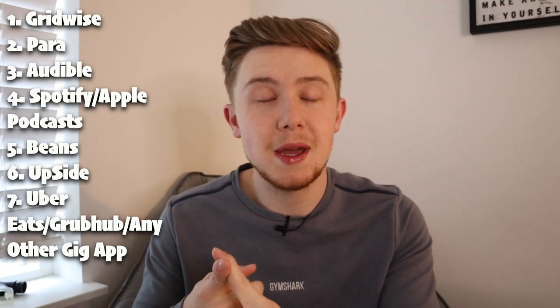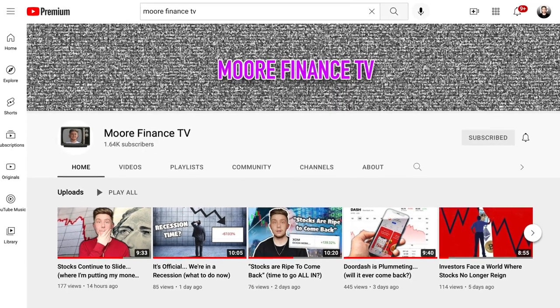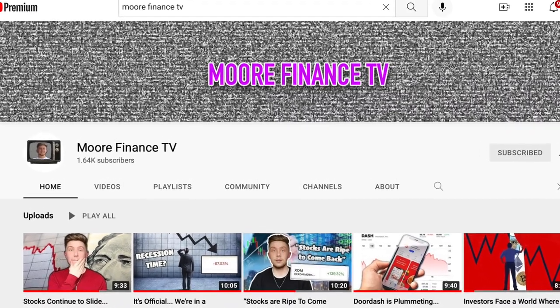Those are the seven apps that you guys need in order to improve your pay and the enjoyability of being a DoorDash driver. If you enjoyed this video or got any information out of it, make sure you subscribe. And if you want to see where I'm investing my money, go check out my other channel — it's called More Finance TV. Every single day I go over what stocks I'm buying, if I'm buying crypto, NFTs, and just anywhere I'm putting my money that I make over on this channel.